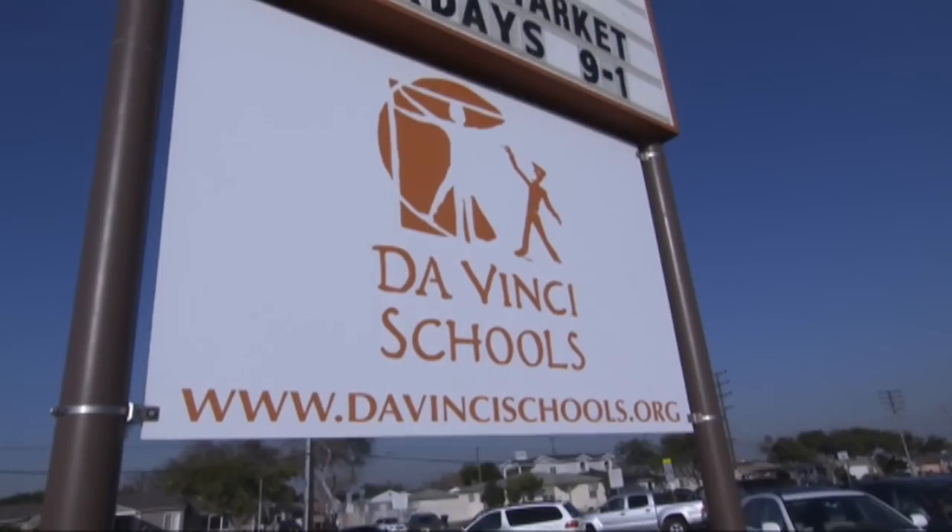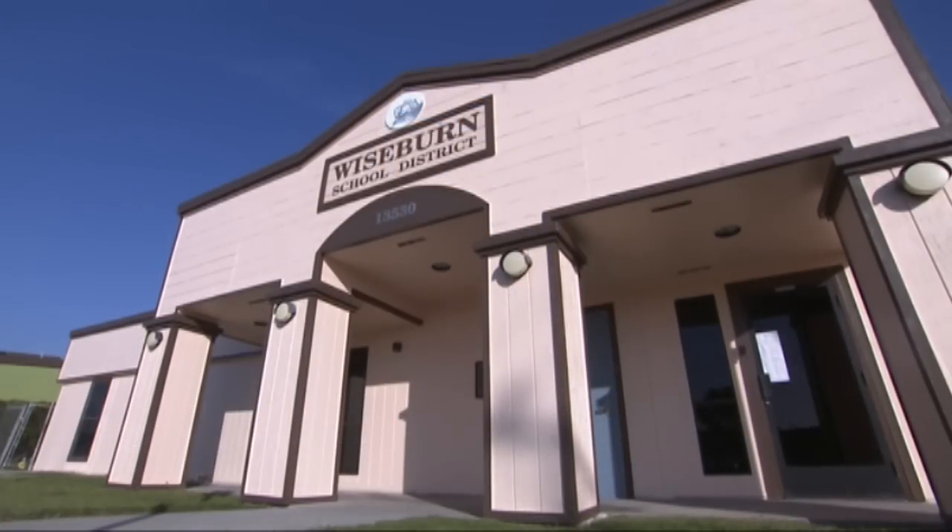Welcome to the Northrop Grumman Innovation Lab at the Da Vinci Schools, located in the Wiseburn School District, which occupies the eastern part of El Segundo and the western part of Hawthorne, California — considered by many to be the aerospace capital of the United States.